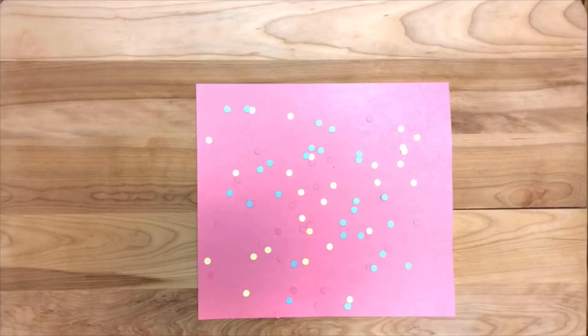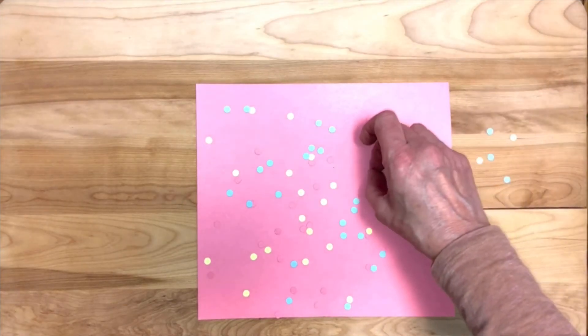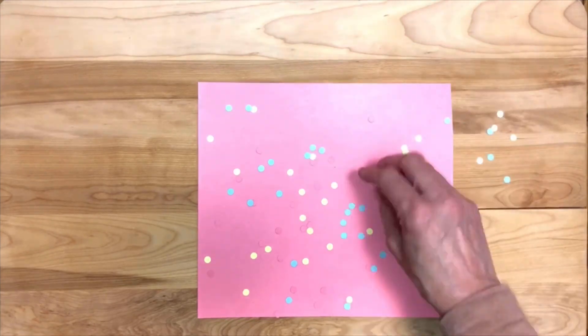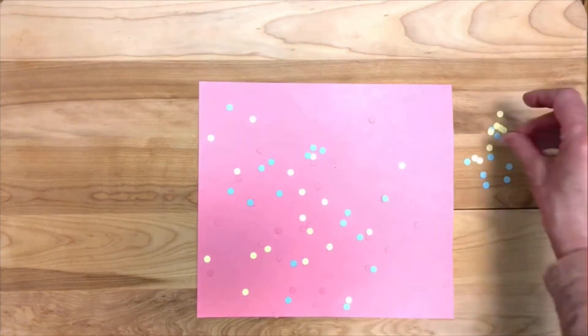Now you will have 15 seconds to pick up as many dots as you can. As you pick them up, put them in a pile. Move as quickly as you can. After the 15 seconds is up, sort the dots you picked up into different colored piles and count them.